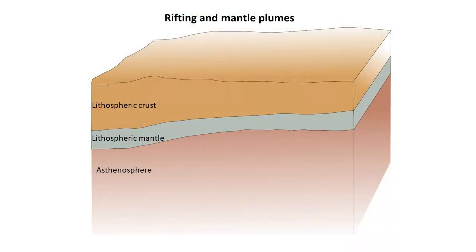Mafic magmas form principally in areas where the continental crust is splitting apart, forming rifts and new oceanic crust. For this to happen, the material beneath the lithosphere from the mantle needs to well up, and it is essentially this process that results in the formation of mafic magmas.